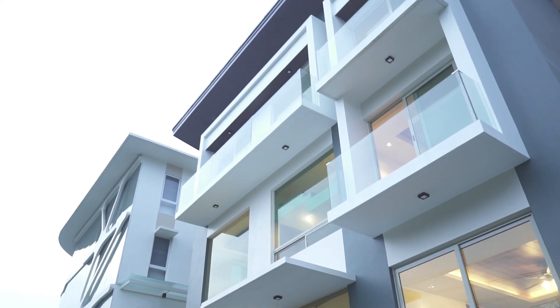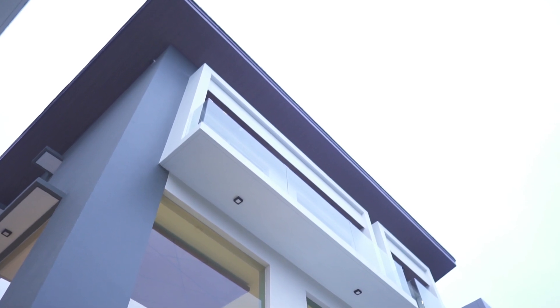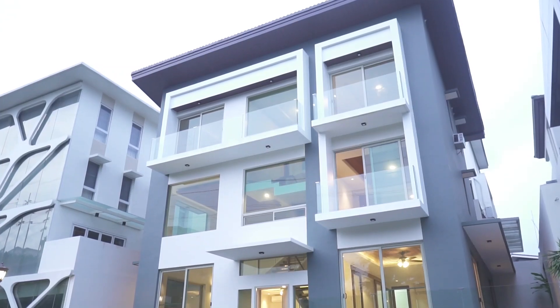It starts with a beautiful modern facade. The colors white, gray, and elements of glass give it a beautiful and classic feel.